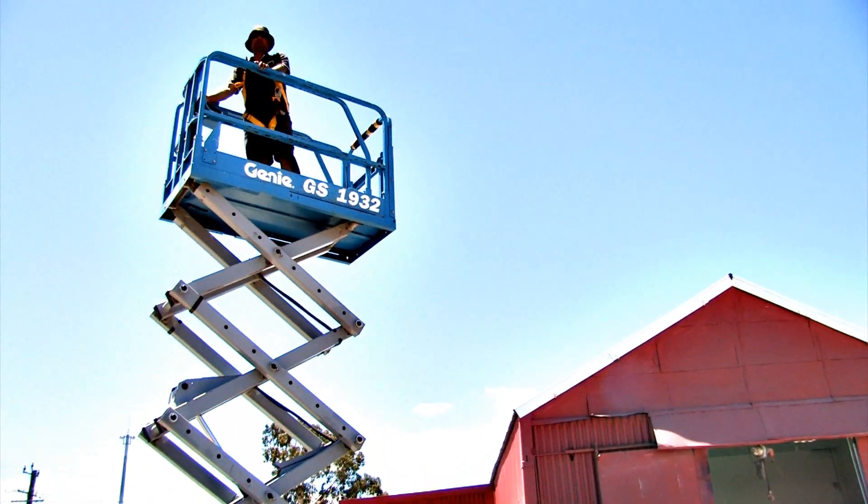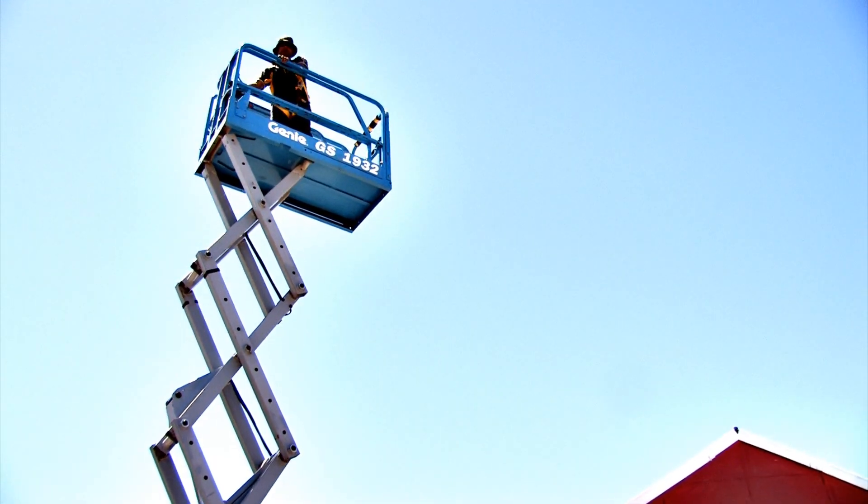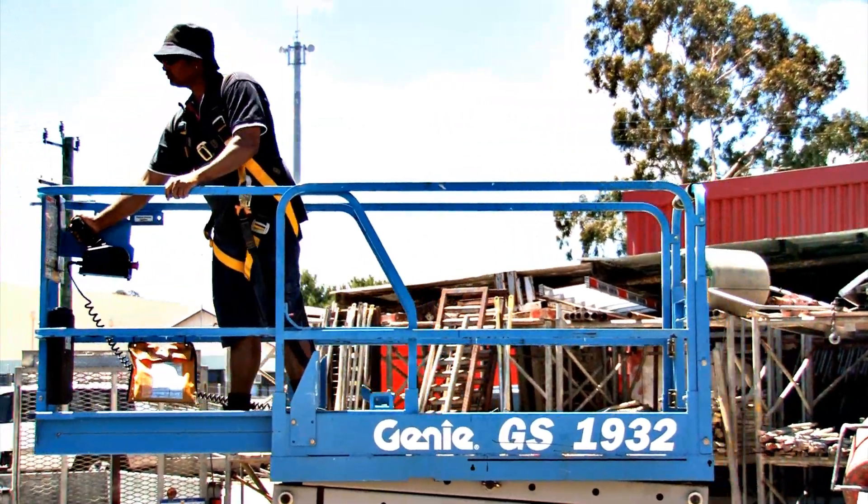We're proud to be a local Western Australian owned company with nearly half a century of experience in the equipment rental industry.